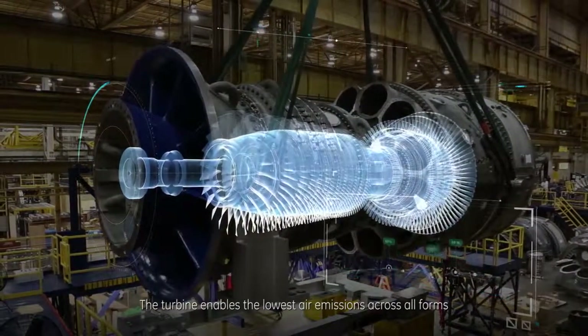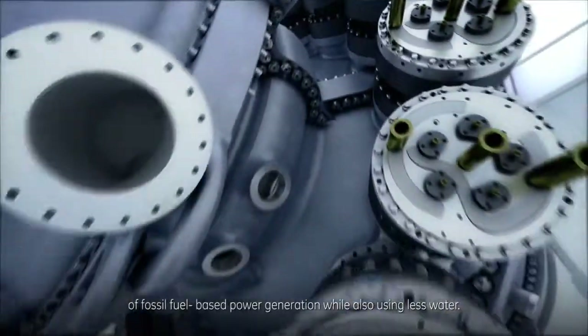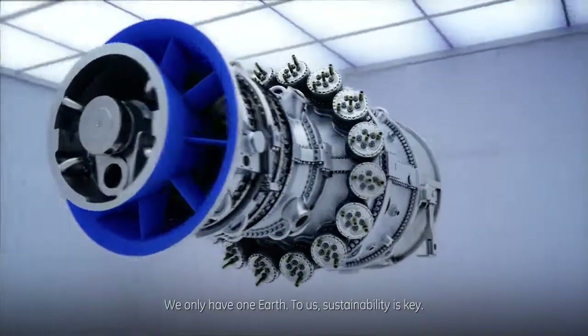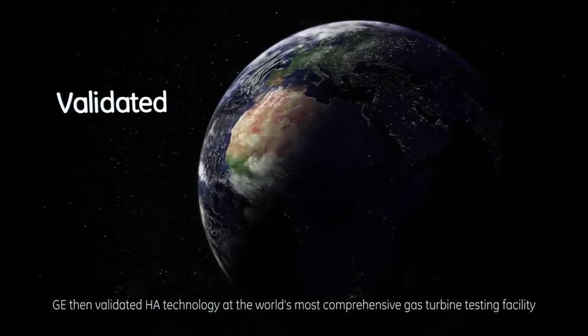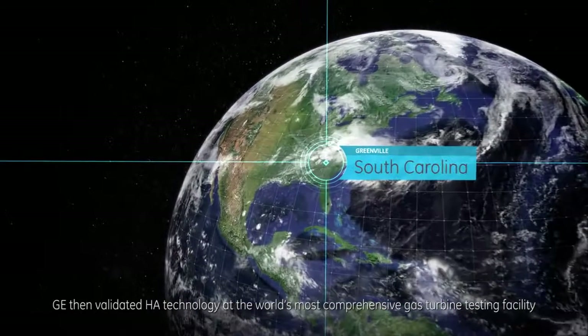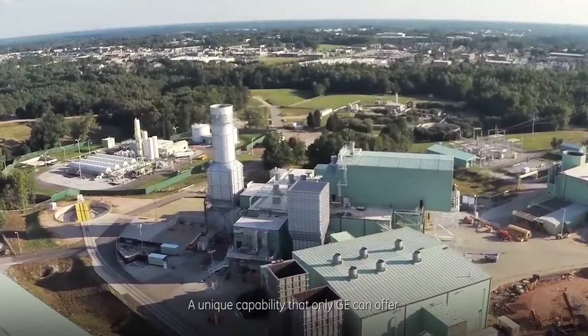The turbine enables the lowest air emissions across all forms of fossil fuel-based power generation, while also using less water. We only have one earth — to us, sustainability is key. GE then validated HA technology at the world's most comprehensive gas turbine testing facility: GE's Test Stand 7 in Greenville, South Carolina, a unique capability that only GE can offer.